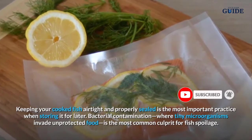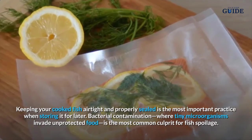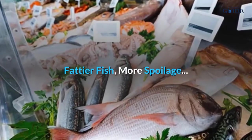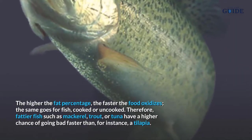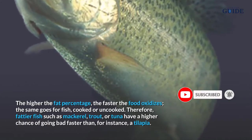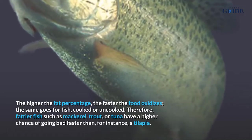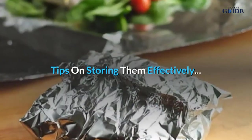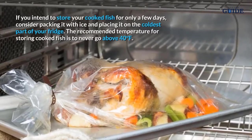Bacterial contamination — where tiny microorganisms invade unprotected food — is the most common culprit for fish spoilage. The higher the fat percentage, the faster the food oxidizes; the same goes for fish, cooked or uncooked. Therefore, fattier fish such as mackerel, trout, or tuna have a higher chance of going bad faster than, for instance, a tilapia.